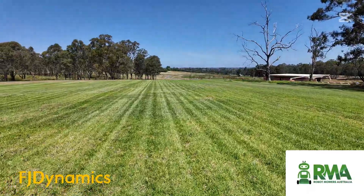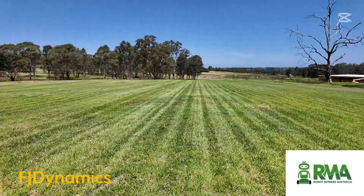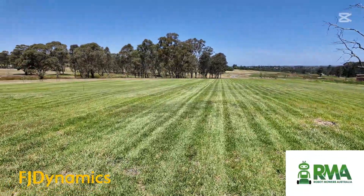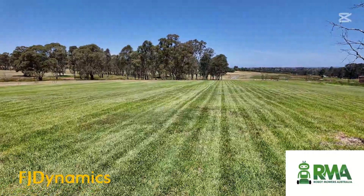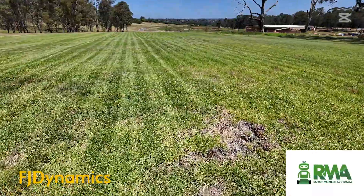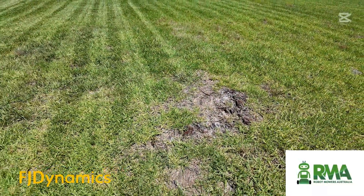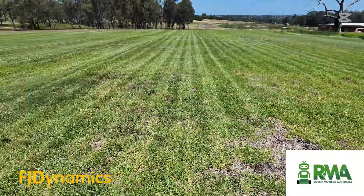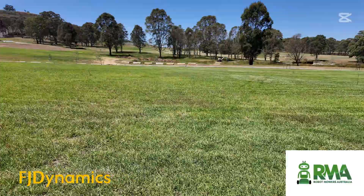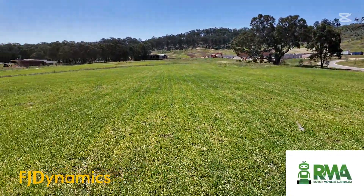Definitely impressed with how this RM21 is going on this area. This is not a manicured lawn at all — like I said, it's basically a glorified paddock. You can see here we've got an old tree stump, but it should still be below the 75 millimeter cut height so that'll be okay. But as you can see, it's all looking pretty good.